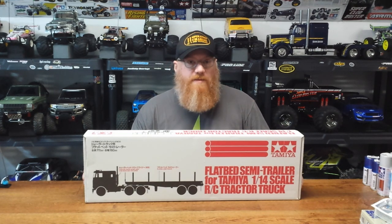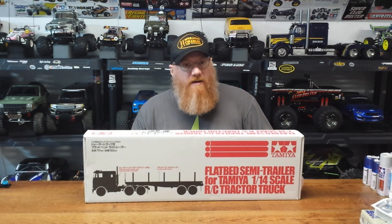We actually had a chat about what trailer would fit best, and we both agreed that the flatbed trailer is gonna fit best with the Grand Hauler. With a Night Hauler or a King Hauler or something like that, you can match the trailers a little bit better, but that's gonna look kind of silly — a nice custom, pimped out truck pulling a giant food reefer truck.